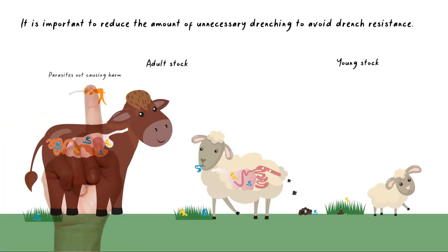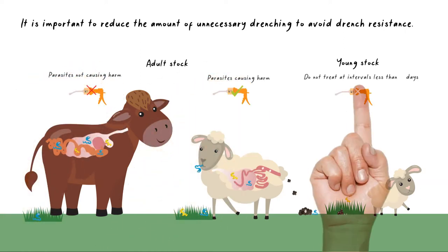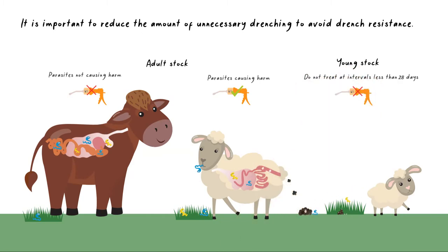It is important to reduce the amount of unnecessary drenching of animals. You could be wasting money, and causing the development of drench resistance.